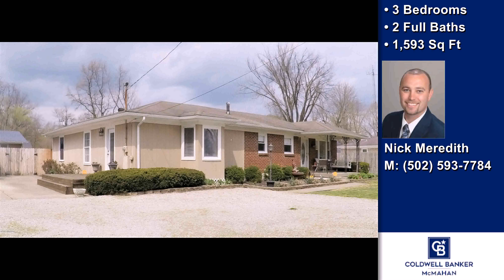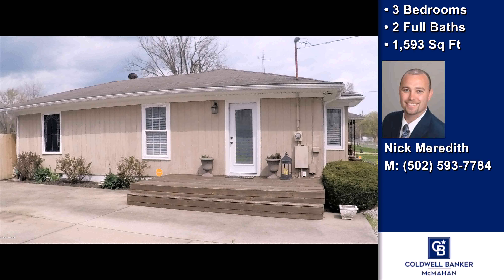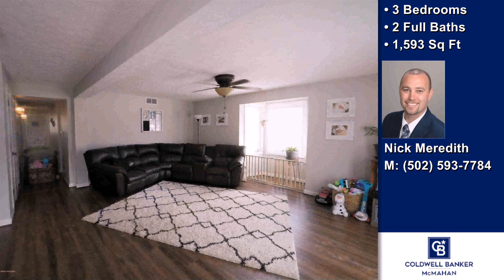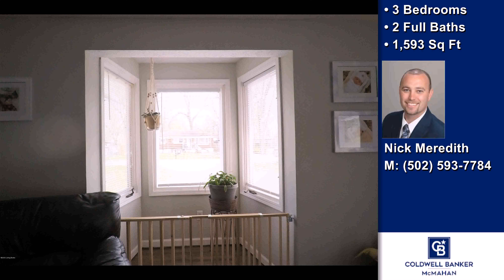On the outside, this property features an above-ground swimming pool, a patio, a deck, a shingle roof, and a brick exterior finish. The approximate square footage is 1,593 square feet.